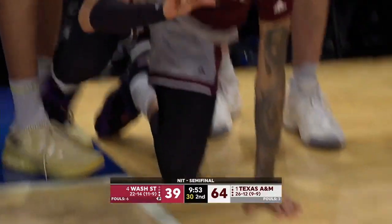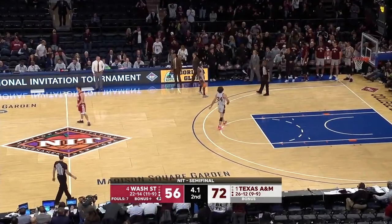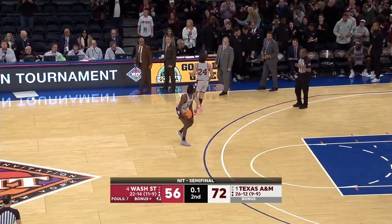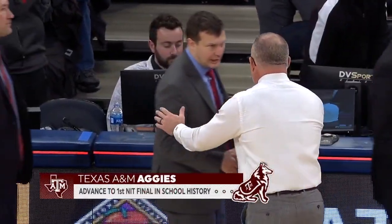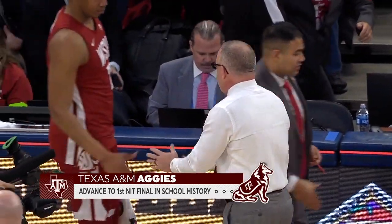St. Bonaventure brought the crowd in game one. The Aggies — they have traveled. Texas A&M continue their impressive run. And the Aggies win it, 72-56 over Washington State. They will advance to the NIT championship game Thursday night to take on Xavier.